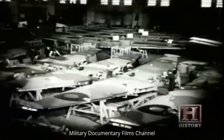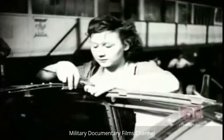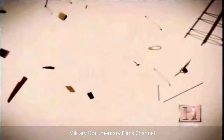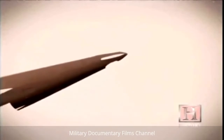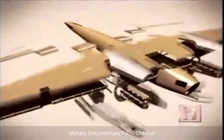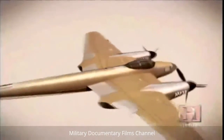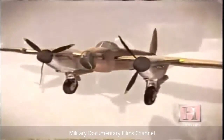De Havilland's vision of construction answers the call, enabling the Mosquito to be built in vast numbers. The aircraft would be built like a model plane, with wood, plywood, glue and screws. Over 400 companies around Britain with wood craftsmen would make the various sections. The fuselage would be built in two halves before being bonded together. The wing would be assembled in one piece and transported to the main factory for final assembly. In all, over six tons of wood and nearly 50,000 brass screws are used in each aircraft. At 40 feet long with a wingspan of 54 feet, a legend is born.